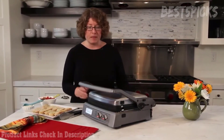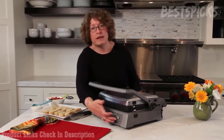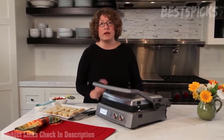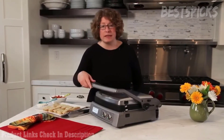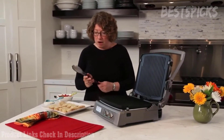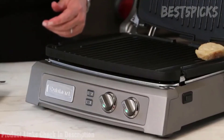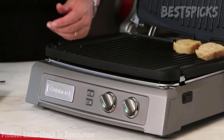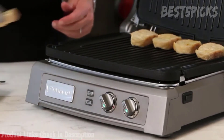Another fun use for the Griddler is when doing parties or entertaining. My nephews like to make little mini panini sandwiches. What I do is get everybody involved — I put all the ingredients out and they assemble the sandwiches and we cook them together. It kind of gives me a hand in the kitchen too. Now our Griddler is almost heated and the lights are going to turn green, and when they do we'll come back and start cooking.